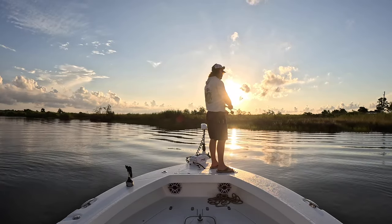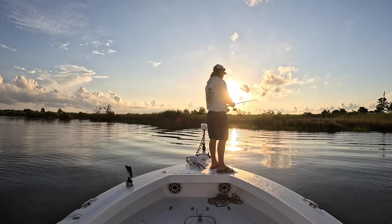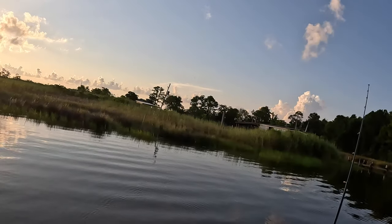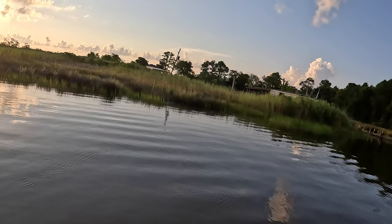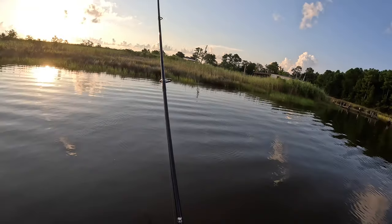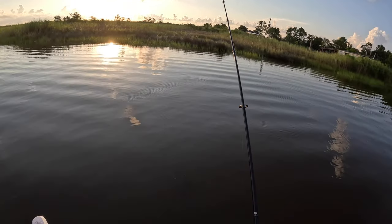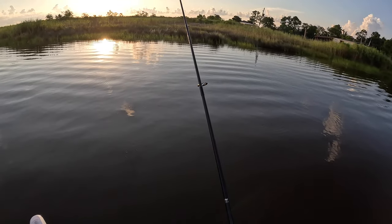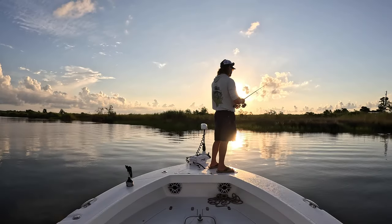I am going to be focusing my casts real close to that bank — not in the grass like that cast, but as close as you can get it — because flounder love getting up inside that grass. They can really blend in and pounce on any kind of finger mullet.